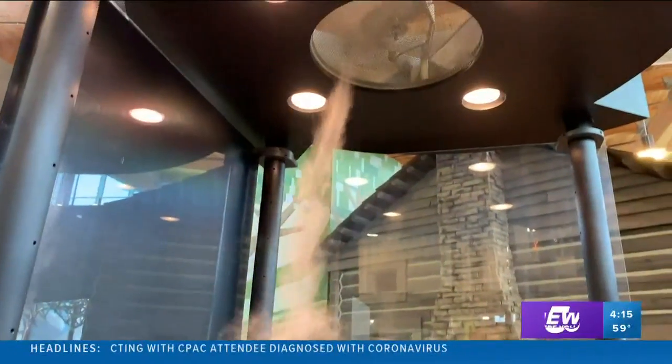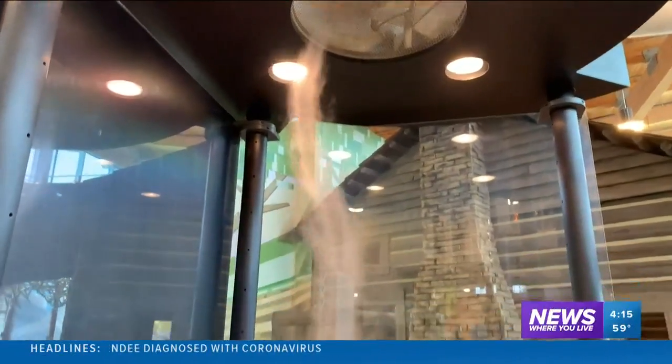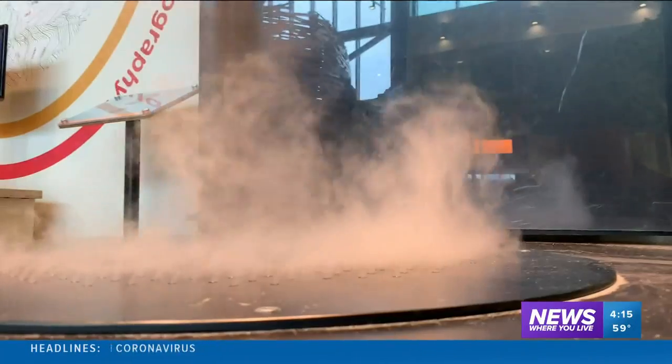My favorite part is the touchable tornado. When you look at this tornado from far away, it's a funnel that forms, dissipates, and then reforms. But I took a closer look.